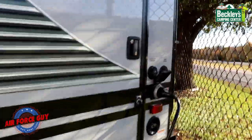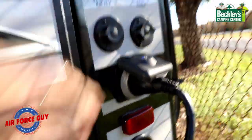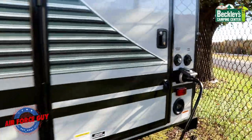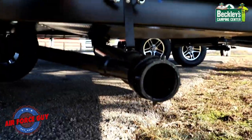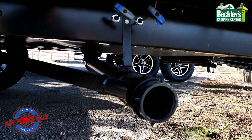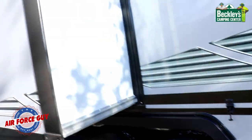Back here is where you hook up your electric — you've got your city water connection, cable or satellite connection, and for dumping your tanks it's right here. Notice it's not up underneath your slide out, which is over here.